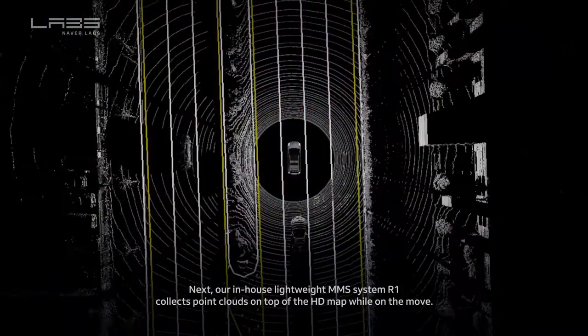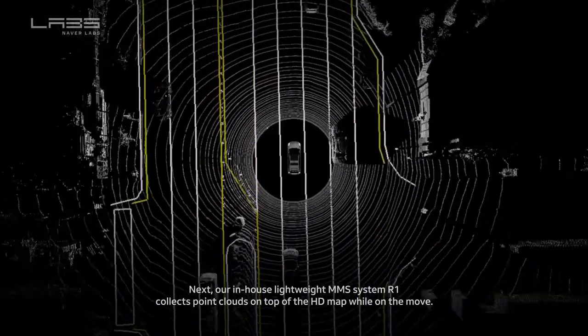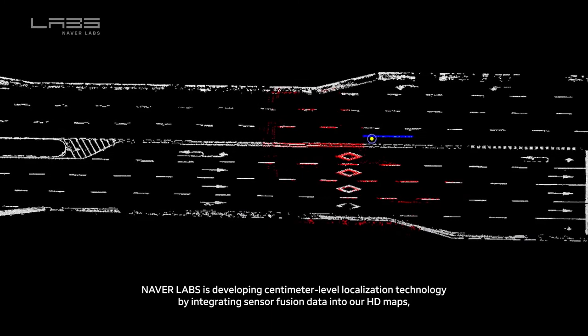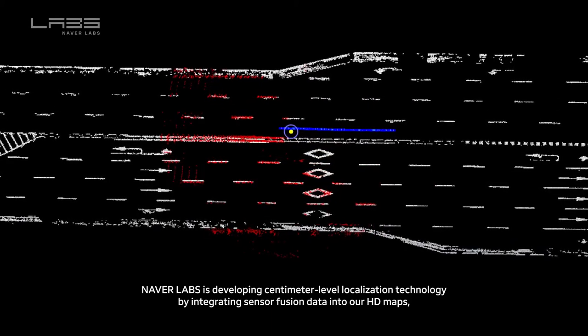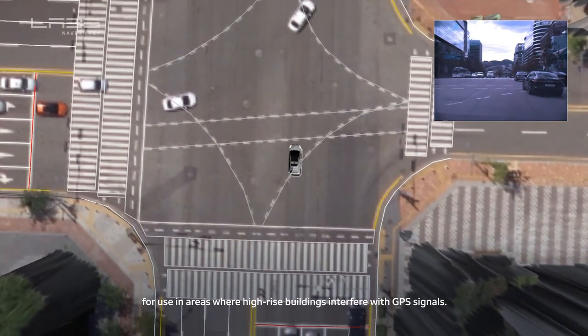Next, our in-house lightweight MMS system R1 collects point clouds on top of the HD map while on the move. Naver Labs is developing centimeter-level localization technology by integrating sensor fusion data into our HD maps for use in areas where high-rise buildings interfere with GPS signals.